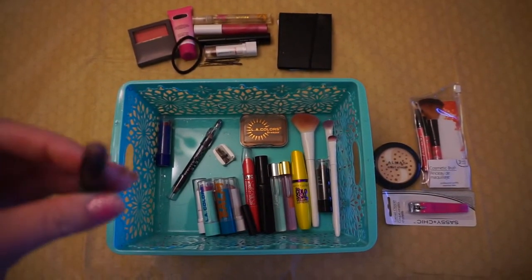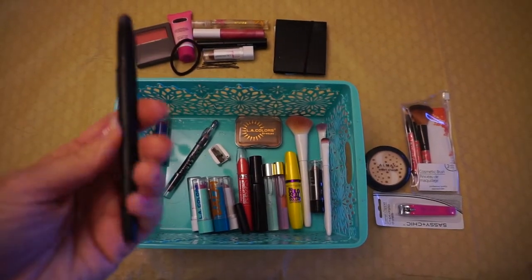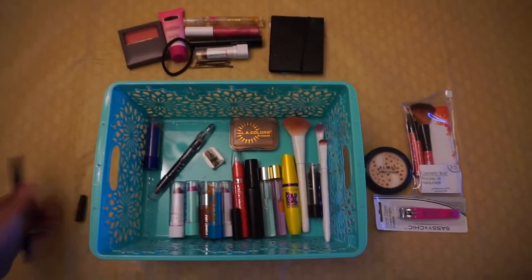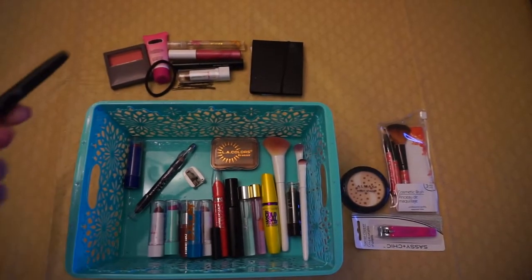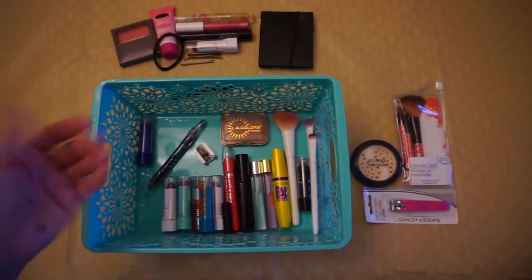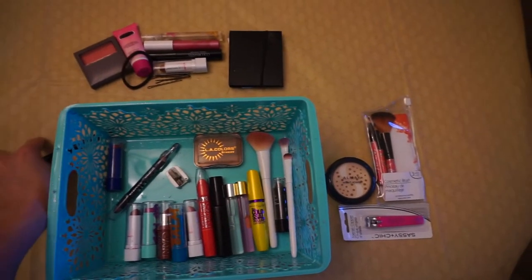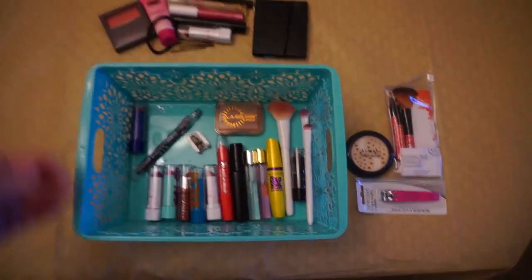This is a neutral mauve-colored eyeliner pencil — it's a pretty purple color. For my car makeup, I don't use any dark colors. I wouldn't take a black eyeliner because I need a good mirror and good lighting to apply that nicely. I prefer grays and neutral purples to put on in the car because you're not going to make a mistake the way you might with a jet black. I like black but I just don't do that in the car.